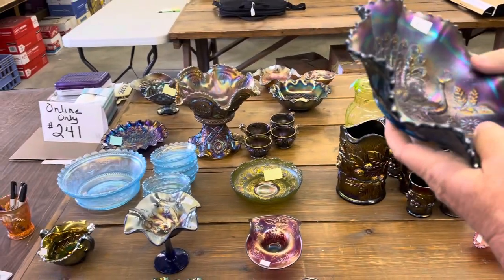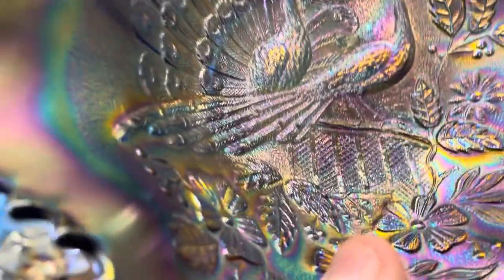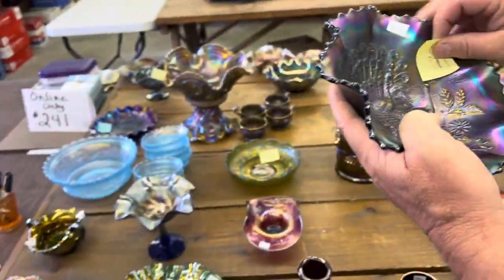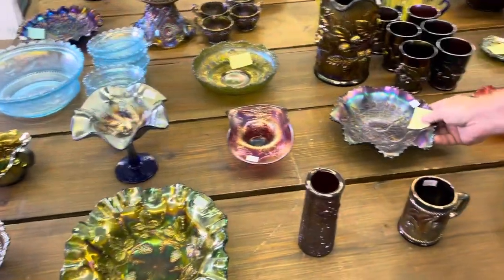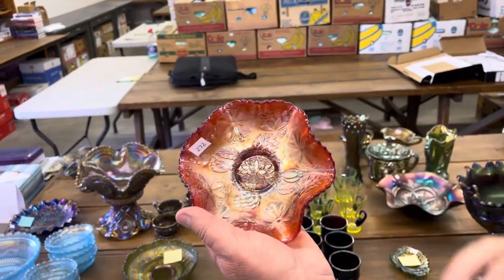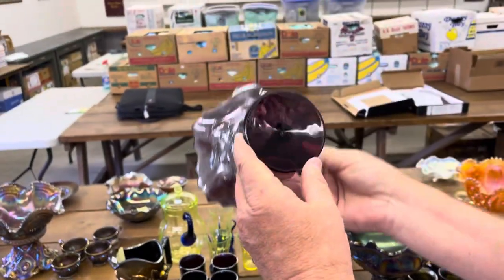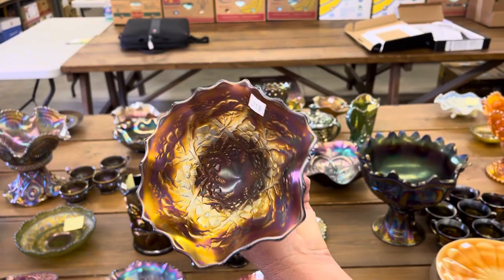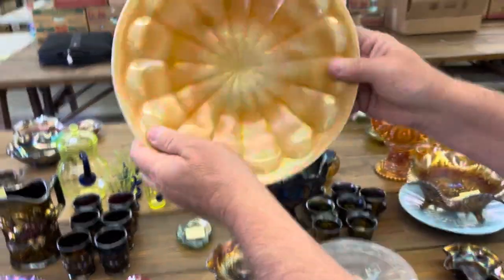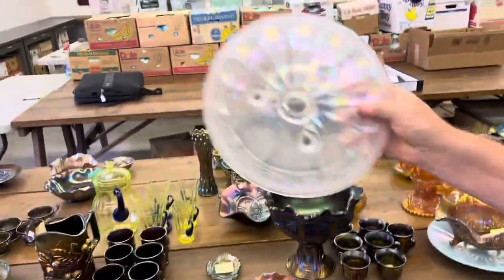There's slight roughness between two points — it's going to be tough to find. There it is. Water lily footed ruffled sauce in red — a little bit different shade of red too. Here's your blossom time compote in purple. First up is a floral and optic cake plate in marigold on milk glass, and you're going to get a white one right with it.